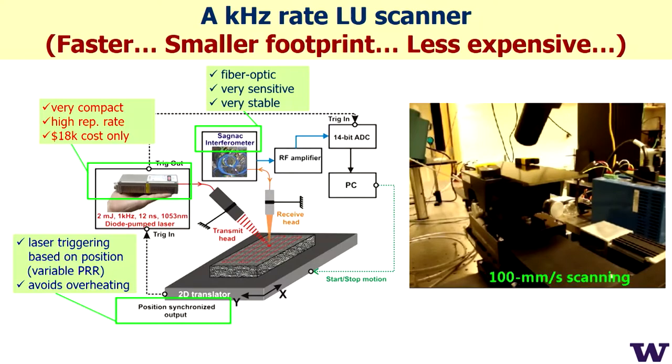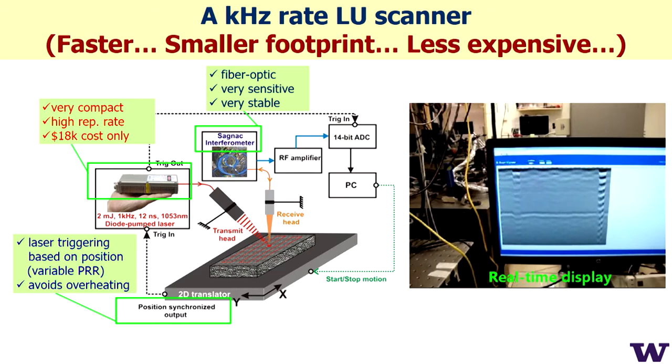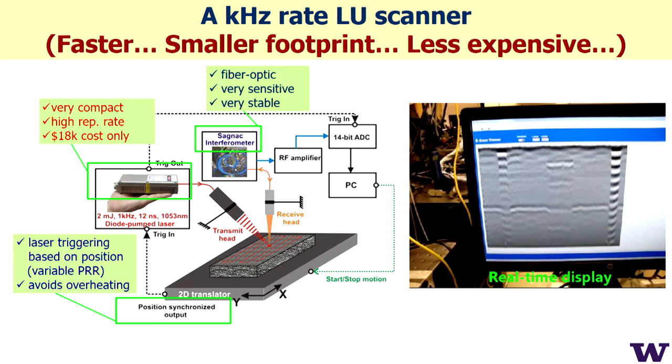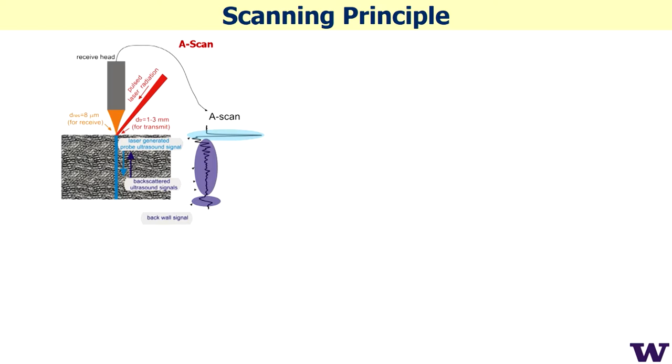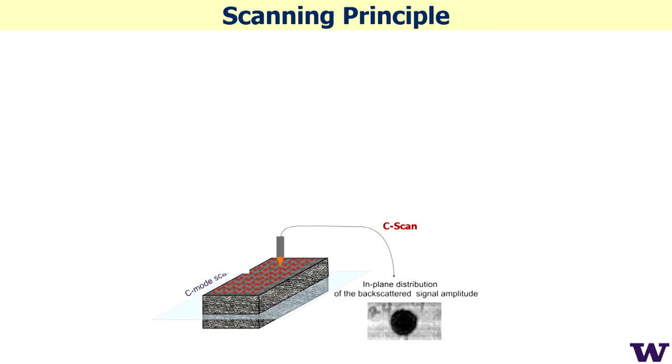We can see a composite panel on our display as we scan it — thousands of A-scans per second with the sample moving, recording ultrasound with no coupling. We record 1000 A-scans per second with no averaging, and display, save, and average everything in real time. Scanning one line gives a vertical cross-sectional plane; scanning over the surface gives multiple planes and full three-dimensional information, including C-scans — sections parallel to the front surface.